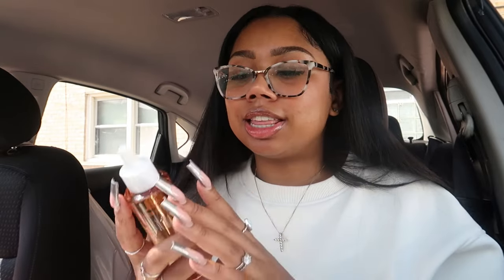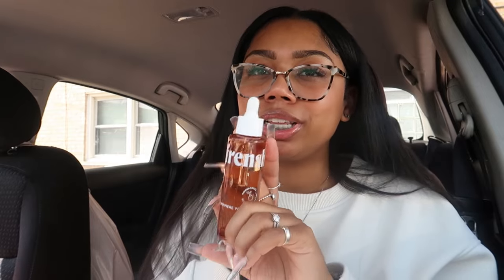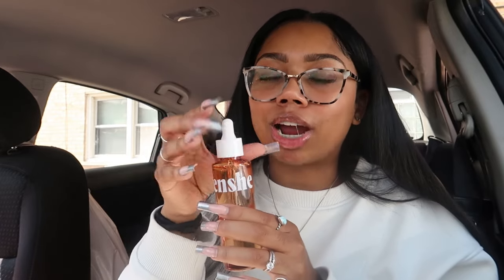The next thing I picked up was this Bain Frenchie body and hair radiance oil. I am really excited to try this — it smells so good, like fresh vanilla, and I am such a vanilla girly. I'm excited to use this in my body butters and body oils, all over my body. I also grabbed the women's multivitamins that we talked about in the store — I'm getting older and feel like I need to start taking vitamins and supplements.